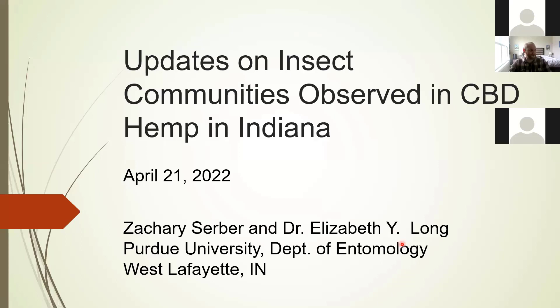Hi, everybody. My name is Zach Serber. I'm here basically to present to you some updates on the insect communities that we observed in CBD hemp in Indiana during this last season, so during 2021.